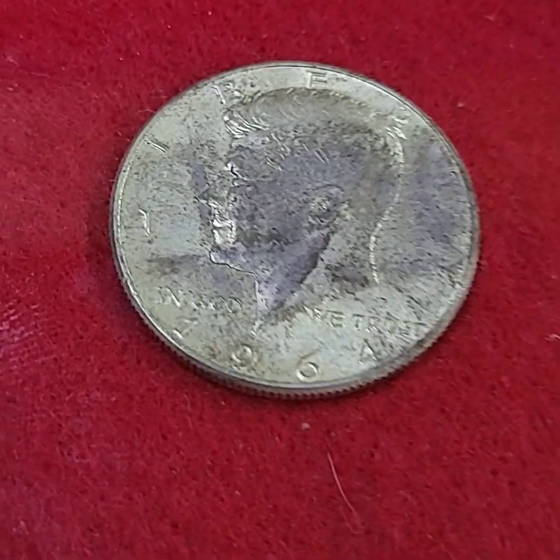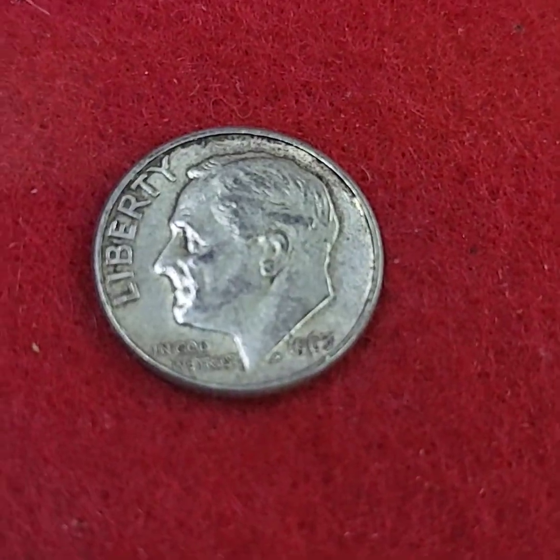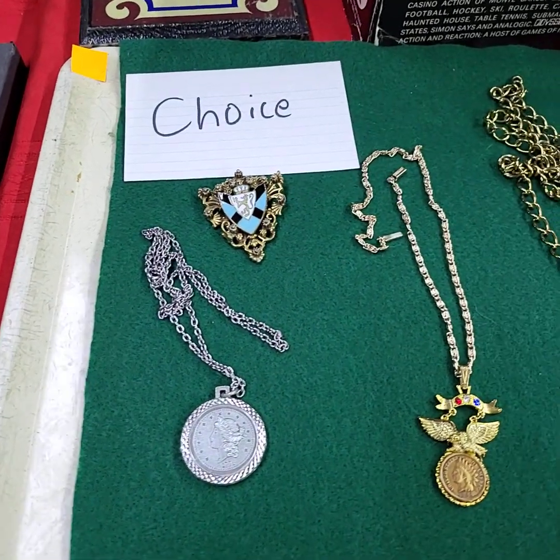Any questions, don't be afraid to reach out and let us know. We have 1864s and dimes and stuff as well — and one more here to choose from.